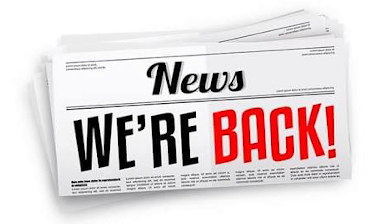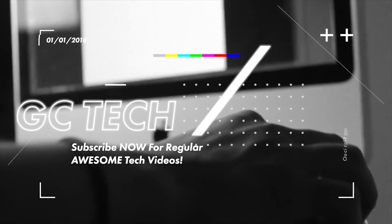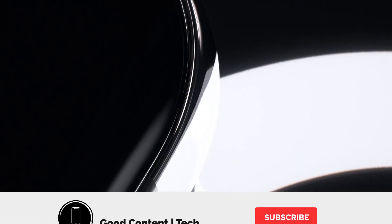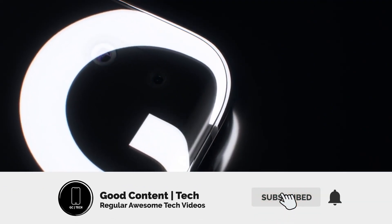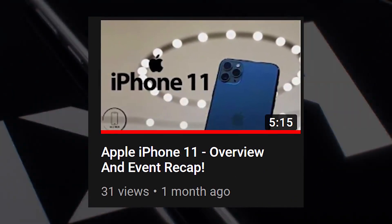How is everyone doing? We are back. If you want to support the channel, consider hitting the like button and subscribing with notifications on, because if you don't, well, this happens and it's not good.